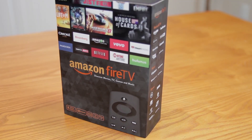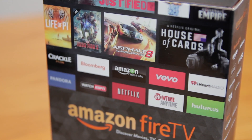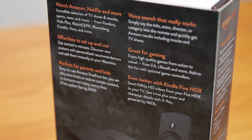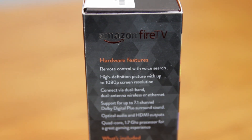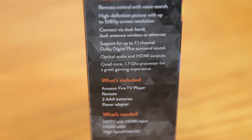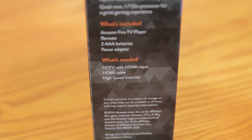Looking at the box, it's clear that Amazon wants you to know that not only will this device stream movies and television content, but it will also allow you to play games. There is an optional controller available for this that will allow you to play a plethora of games that Amazon is making available at the time of release. Amazon's touting that this is even better with the Kindle Fire HDX — send 1080p HD video from your Fire HDX to your TV, and see trivia plus actor and character details with X-Ray powered by IMDb. A quick rundown of hardware features: a remote control with voice search, high-definition picture up to 1080p, dual-band dual-antenna wireless or plug-in directly with ethernet, support up to 7.1 Dolby Digital Plus surround, optical audio, HDMI outputs, and a quad-core 1.7GHz processor for great gaming performance.